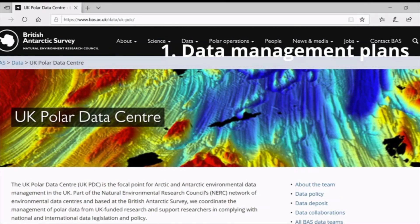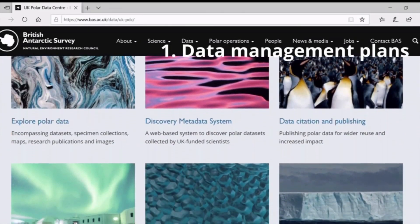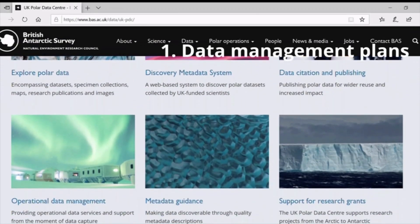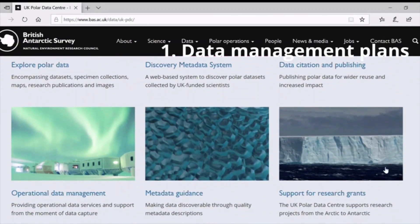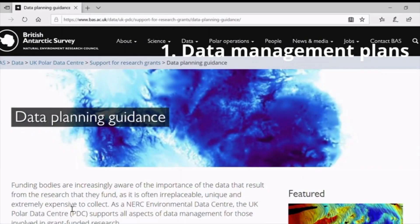The first stage of data management in the scientific process is planning data management, before collecting the data. Data management plans are live documents which may be constantly revised throughout the project, and outline key information such as how much data will be generated, how data will be processed and undergo quality control, and where data will be stored.